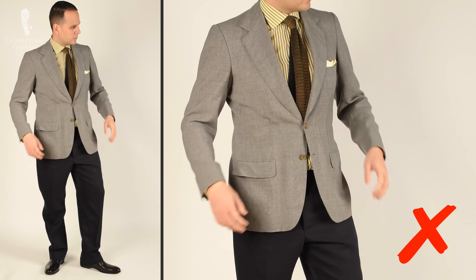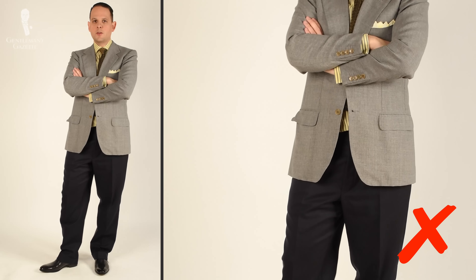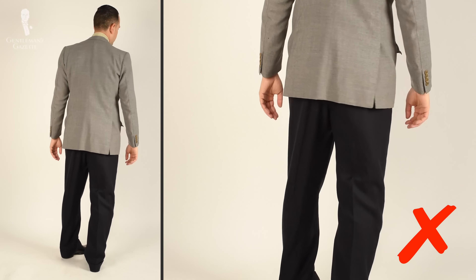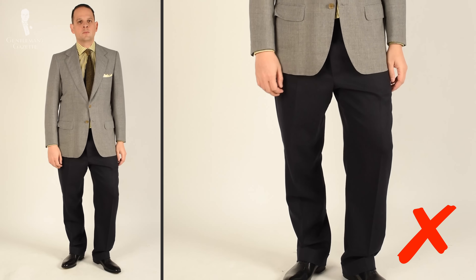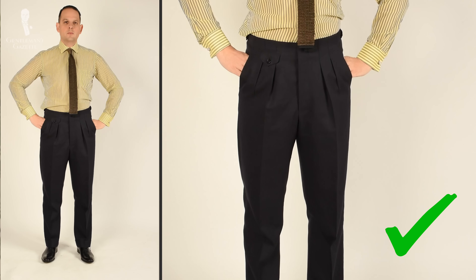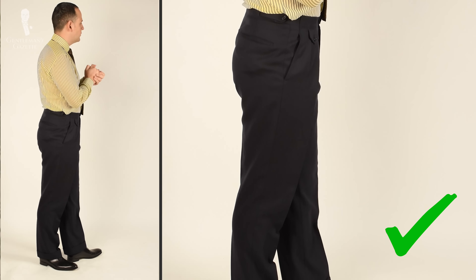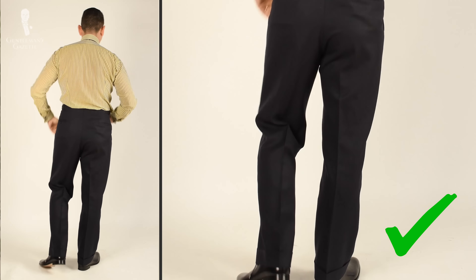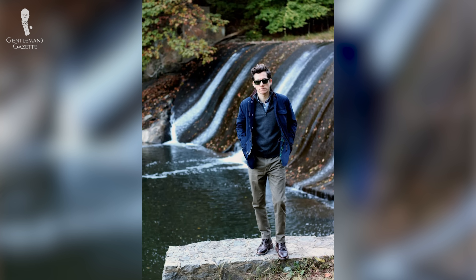My inseam is just 31 inches, or about 79 centimeters. Relatively, my legs are quite short compared to my long torso. So personally, I hugely benefit from high-waisted pants because they give the illusion of a longer leg line and a shorter torso, which makes me look more proportional. Now if I had the same height but an inseam of 35 inches or 89 centimeters, it would make more sense to go with a low-rise pair of pants so everything looks proportional.